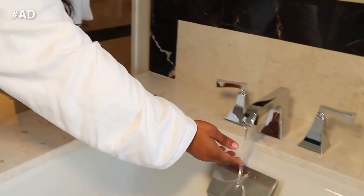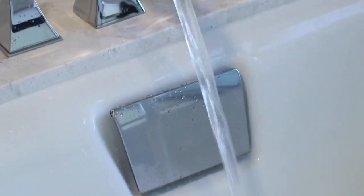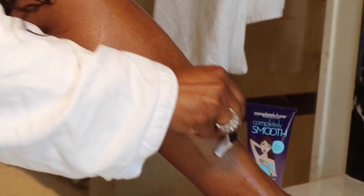At home, I love Completely Bare Completely Smooth Moisturizing No-Bum Shave Gel. Completely Smooth not only gives you an incredibly close shave but also helps keep ingrown hairs and bumps at bay. Completely Bare's special blend of essential oils creates a protective moisture barrier for longer-lasting hydration, and aloe vera helps to keep skin smooth and hydrated for fewer bumps.